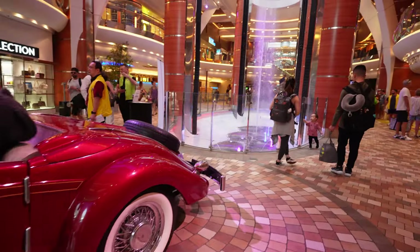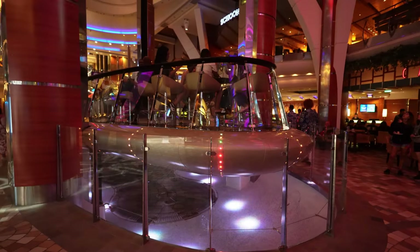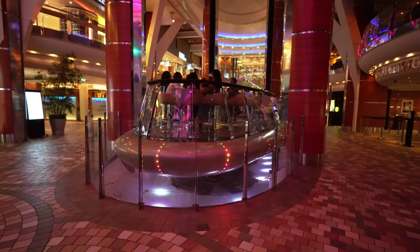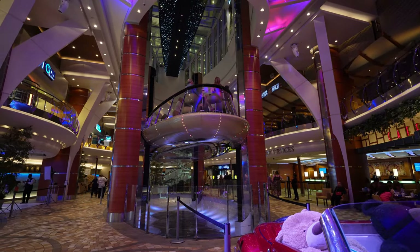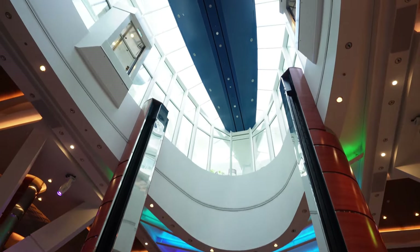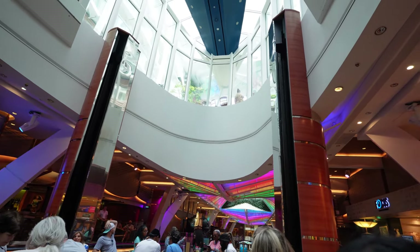Now let's take it to the center of attention of Allure of the Seas — the Rising Tide. The Rising Tide is a floating bar that will take you from the Royal Promenade to Central Park. With great service, you get to enjoy your drinks while taking it to a different height. When you're not on the tide, you get to enjoy the beautiful water fountain that emerges upon its lift. Although it is fairly slow, taking about 15 minutes to move through three decks, this is one experience you do not want to miss.